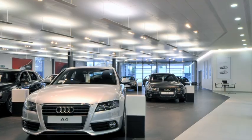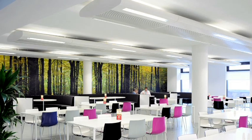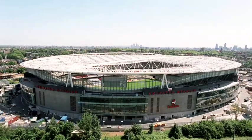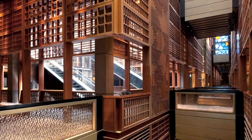SAS International is the market leader in the design, supply and installation of chilled ceilings, passive and active chilled beams and integrated service modules. It has been involved with delivering landmark building projects around the world for over 40 years.